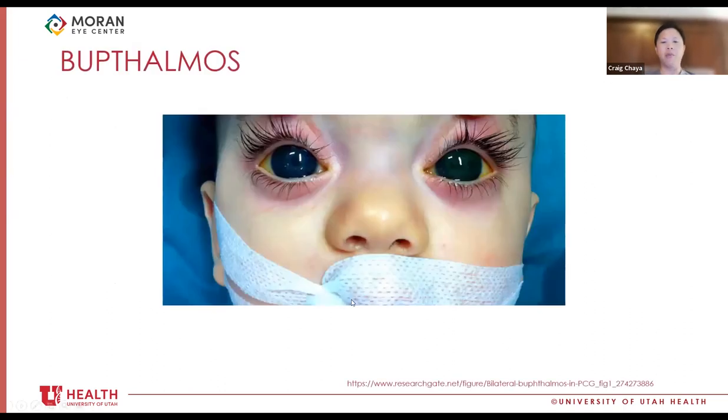This is a picture of buphthalmos — realize it can be unilateral or bilateral. This is a bilateral case with cloudy corneas and buphthalmos.